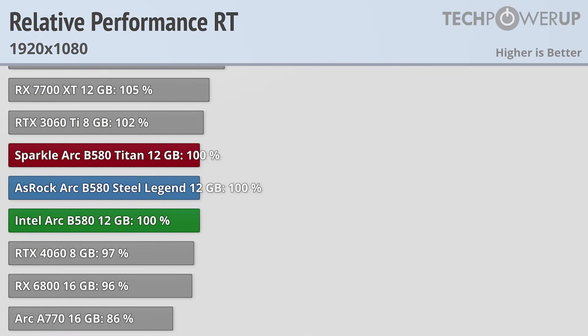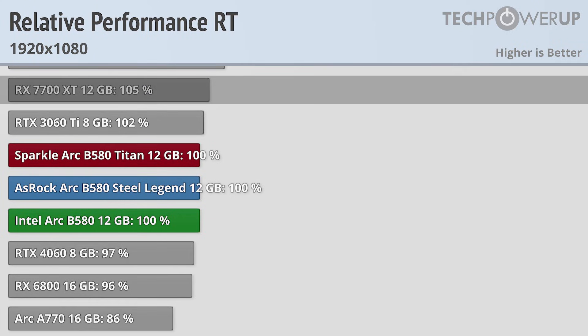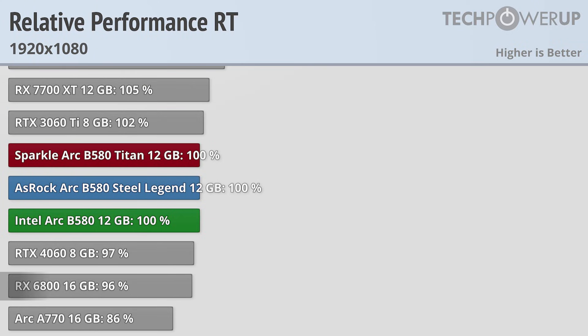When compared to Nvidia, the B580 doesn't really gain any ground when looking at ray tracing performance, though it does do very well in comparison to AMD, now competing with the RX 7700 XT and the RX 6800.